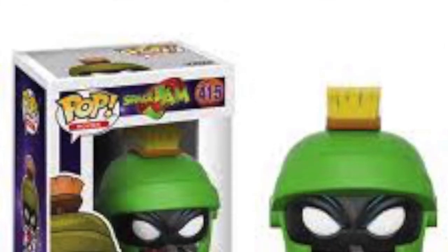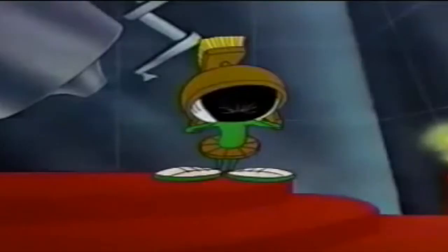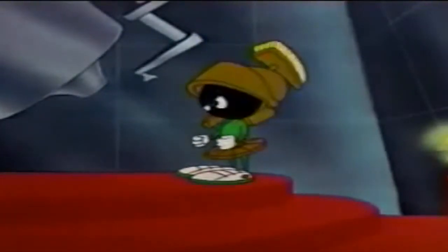We've got a Space Jam pop now in Looney Tunes with Marvin the Martian. He's dressed up as a referee when he refereed that basketball game in Space Jam. If you haven't seen Space Jam, check that out — such a great film, one of my childhood favorites. Marvin the Martian is one of the great Looney Tunes characters. Where's the Kaboom? There was supposed to be an earth-shattering Kaboom! If I ever did see this, I'd definitely pick it up. I do see Space Jam pops, but unfortunately just not this one.